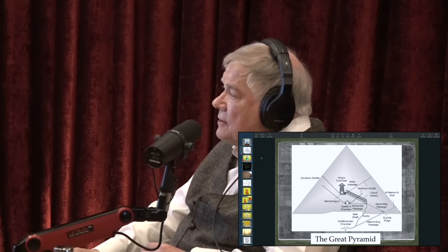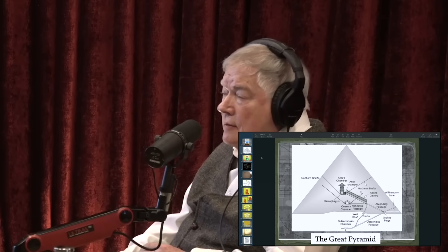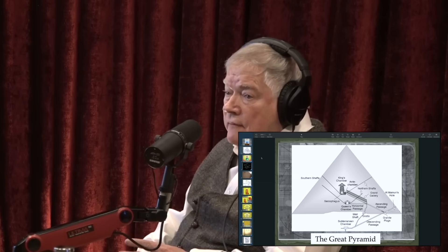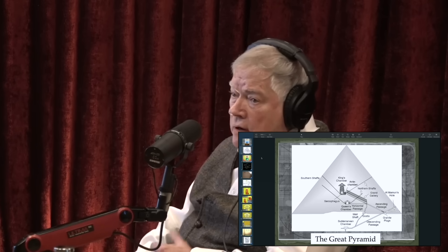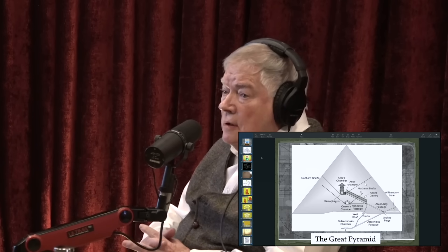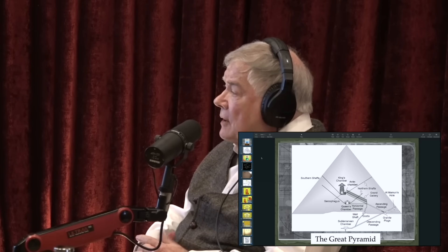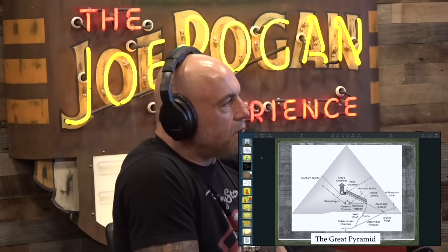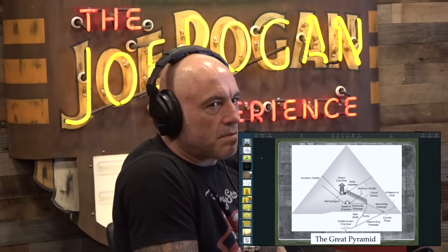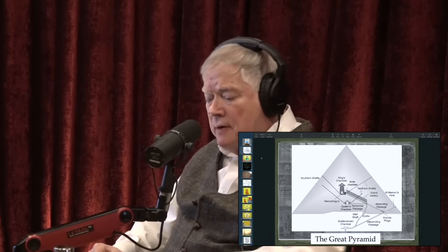The outer surface of the Great Pyramid is mostly missing. But it has been described that if it was finished and depending on the polish it received, it could reflect a lot of light. Do you think that had something to do with the design of this power plant? I don't think there's any part of that pyramid that did not serve a practical function.